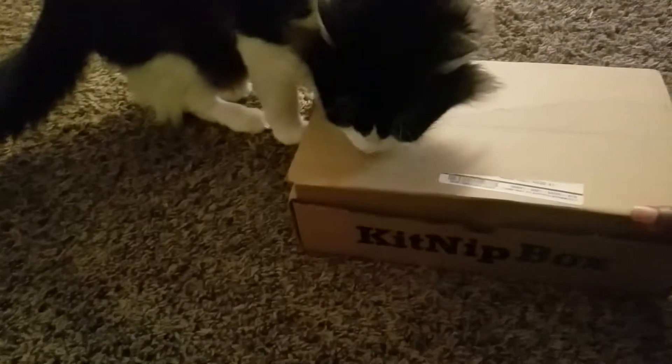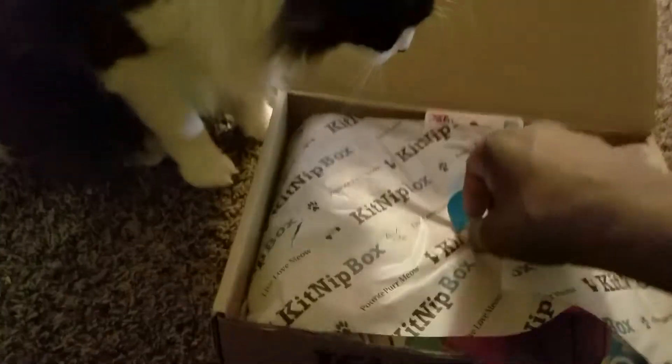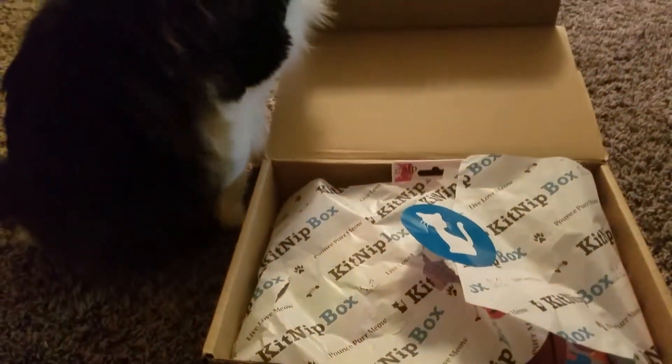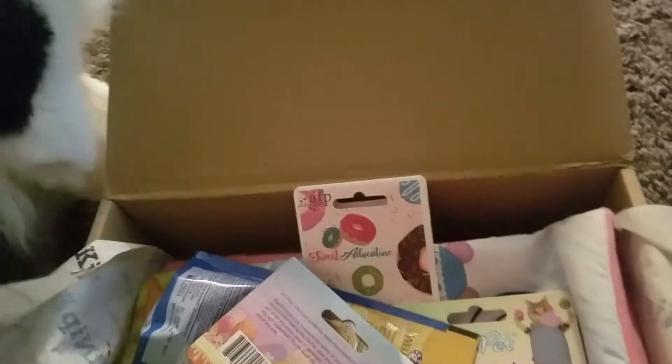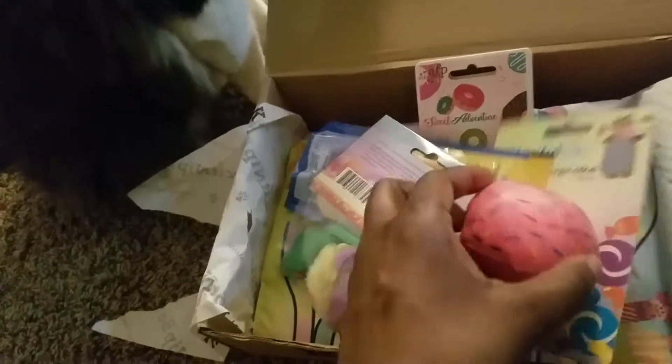Let's see what she'll pick out this time — she's already smelling something. I know she wants it. Now I got the box open, so I'm gonna put everything out like I did last time. Let's see what we got!